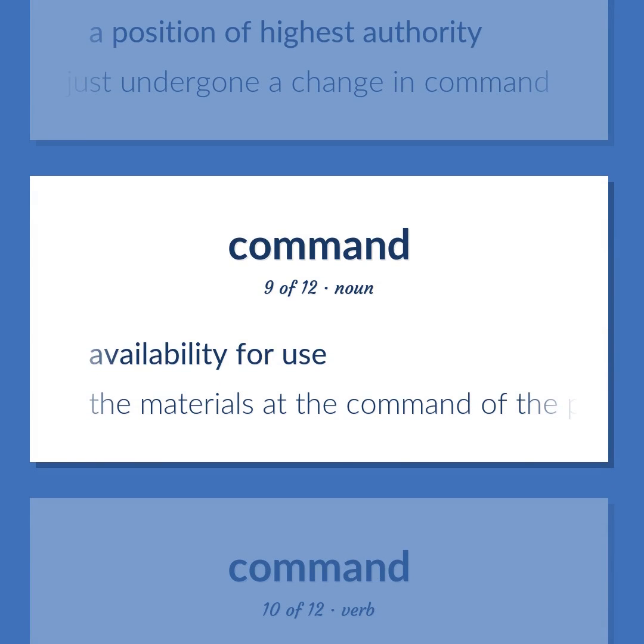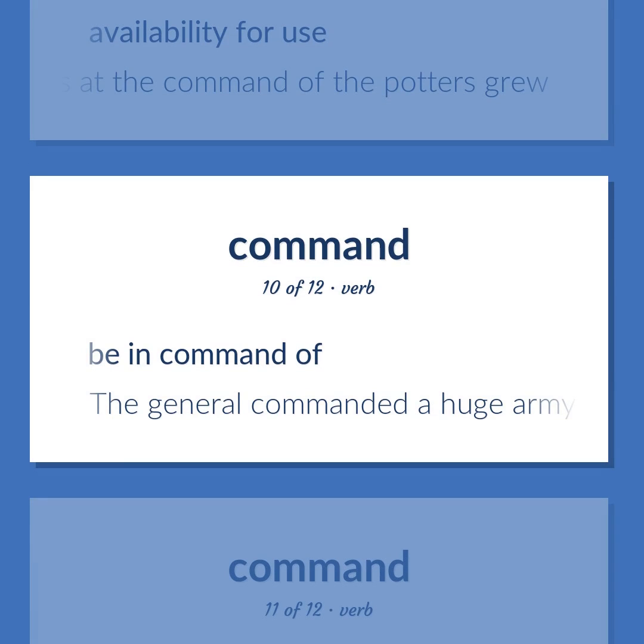Availability for use. The materials at the command of the potters grew. Be in command of. The general commanded a huge army.